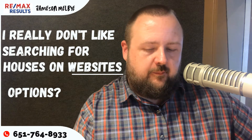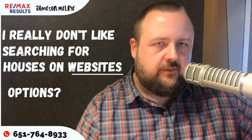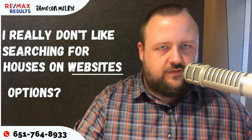The best search, hands down, you're ever going to get is a direct search from the MLS. That has the most accurate data, always, and we can dial in so much criteria for you if you want to.